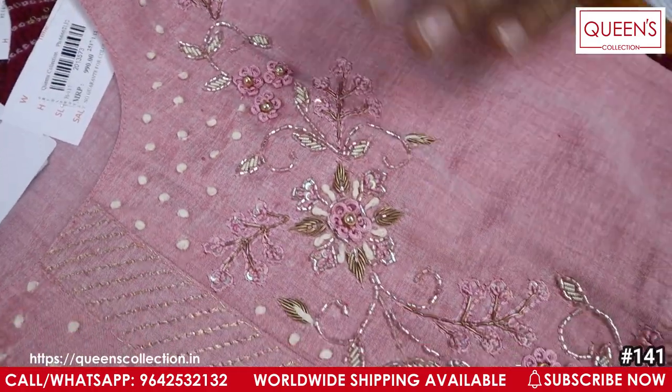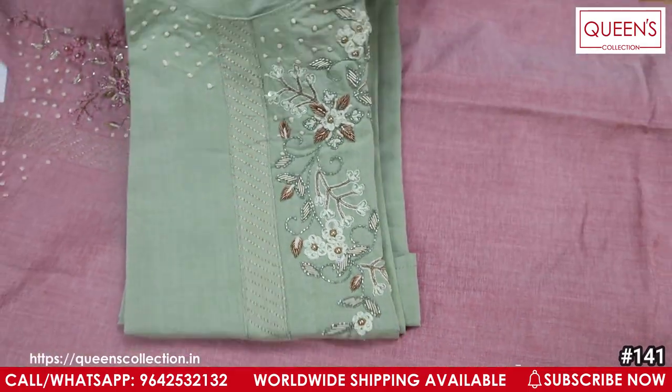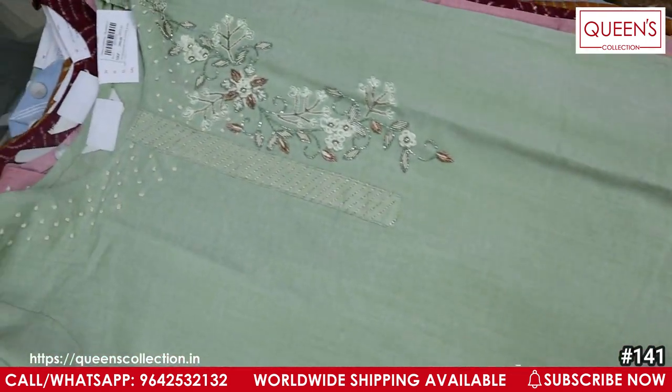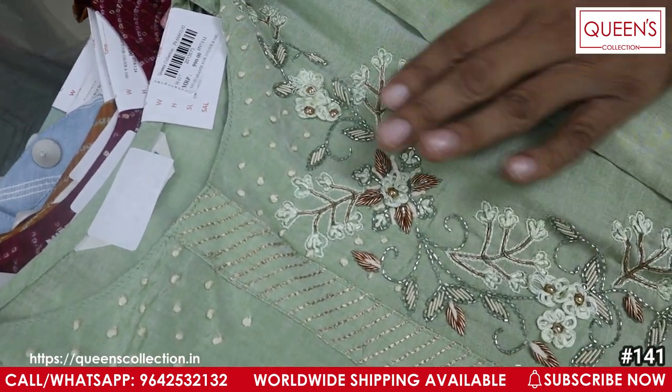You have a pink color already, and you have a green color. On the other hand, you have an off-white or creamish bottom pair-up — it is really excellent. There are a lot of good varieties. I also have alterations available. It is really excellent, very decent and sober.